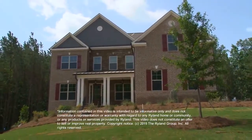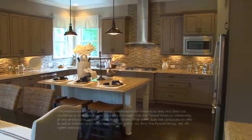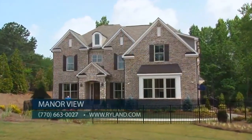Our value is extraordinary, with homes ranging from the lower $600s to the high $700s. Ryland also provides closing cost assistance through RMC Mortgage Corporation. Frank, let everyone know how they can see this incredible model and find out more about Manor View. Great, Susie — I welcome everyone to visit our website at ryland.com.